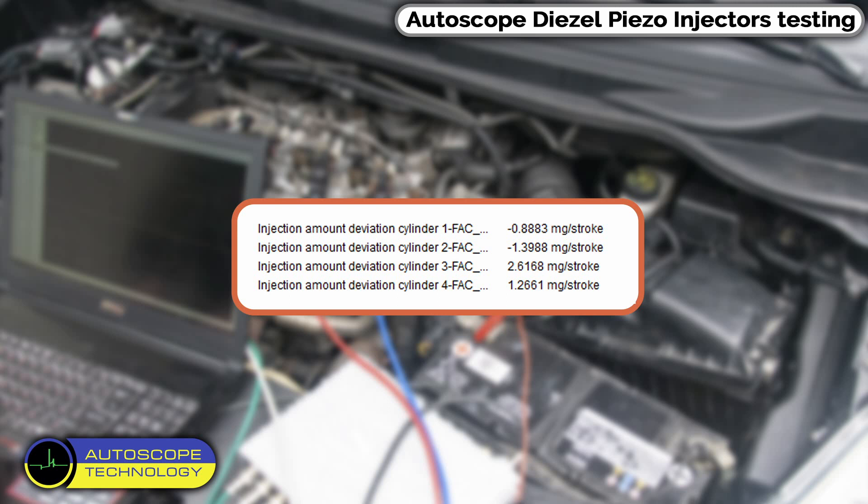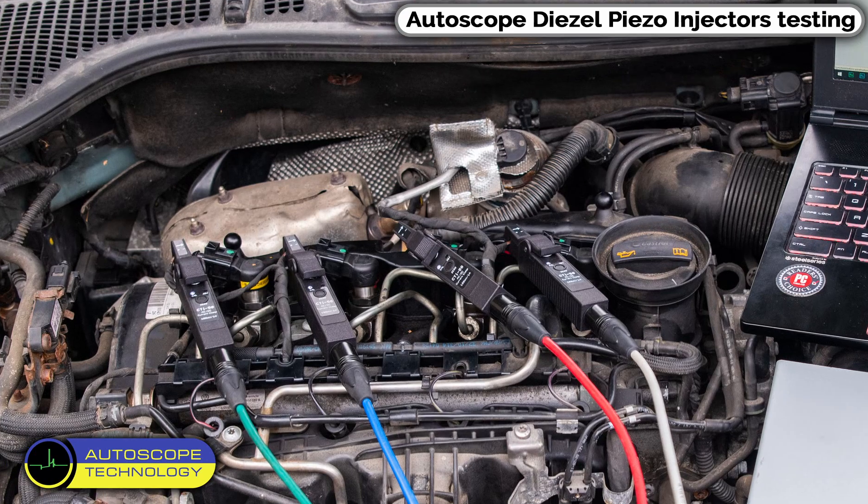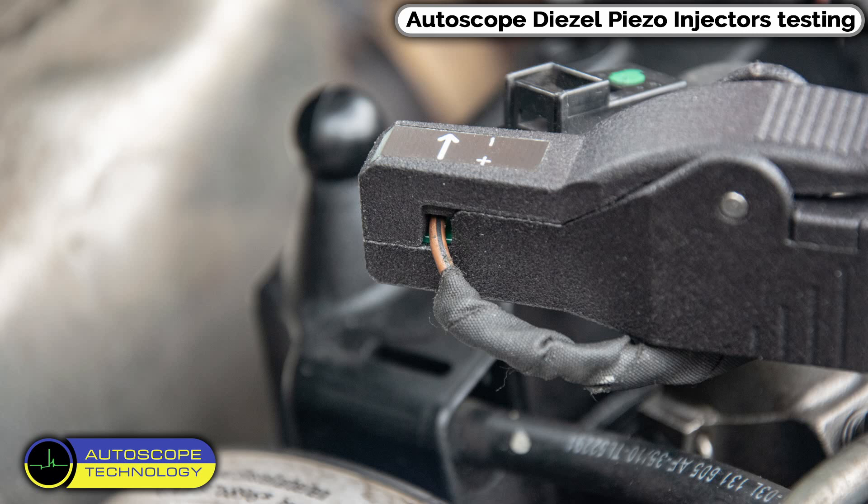Using an oscilloscope, we measure how the correction value affects the parameters of the fuel injector control pulses. To measure the current in the injector control circuit, we use the CTI50 current clamps. We install the clamps on one of the wires on the injector connector, observing the polarity of the connection and rotating the clamps if necessary.